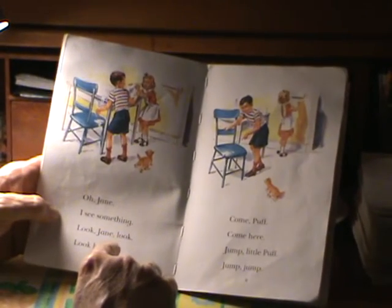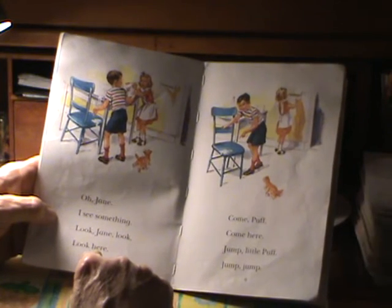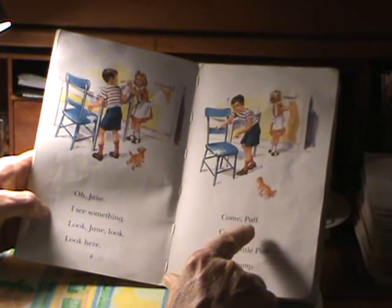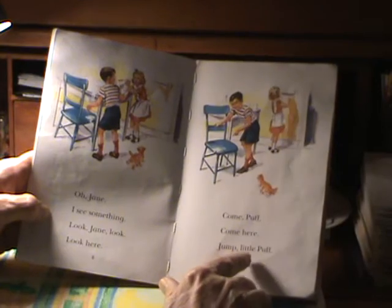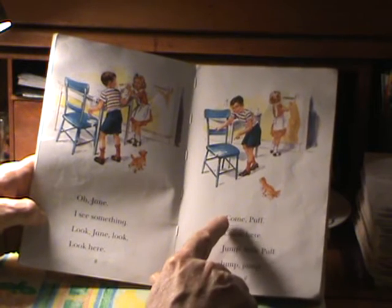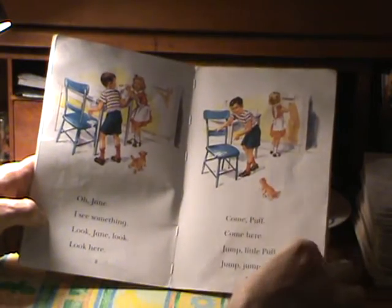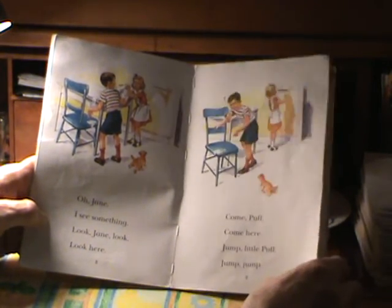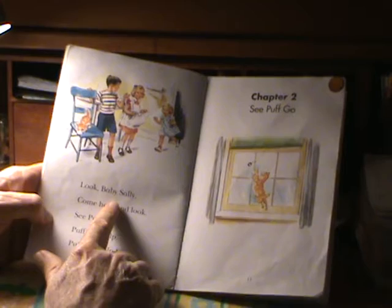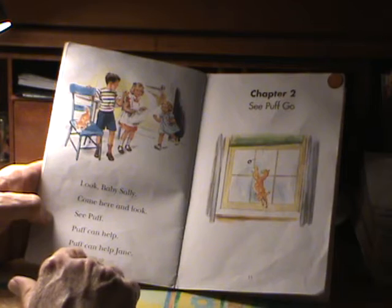Jane and Puff. Oh, Jane — I see something. Look, Jane. Look here. Come, Puff. Come here. Jump, little Puff. Jump, jump. Dick has spotted milk. Jane has spilled milk on the chair. Dick wants Puff to see the milk. Look, baby Sally. Come here and look. See Puff. Puff can help. Puff can help Jane.